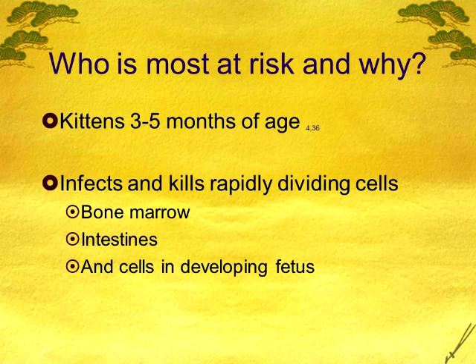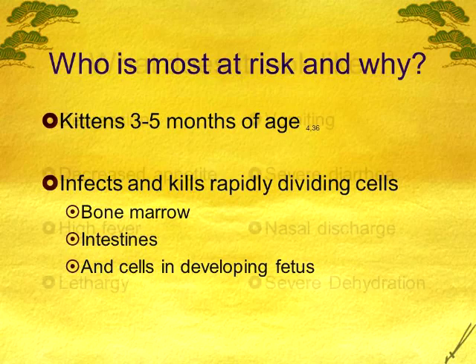The reason kittens are so susceptible is that the virus gets into their bone marrow and intestines where cells are rapidly dividing. The virus replicates extremely fast. The developing fetus is also at risk — if an adult cat gets it when she's pregnant, it's going to affect those kittens. It can also affect newborn kittens in the first two weeks because the brains are developing so fast.